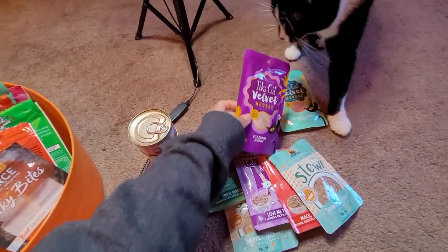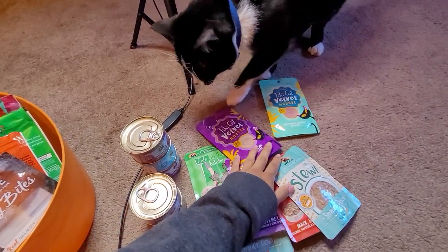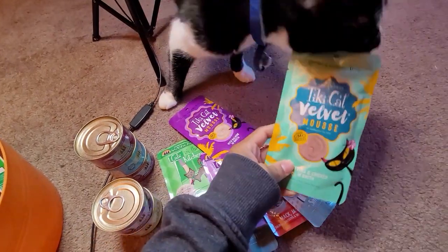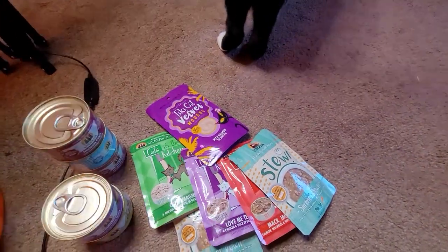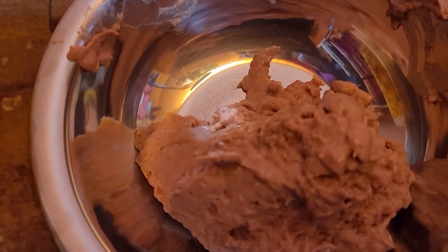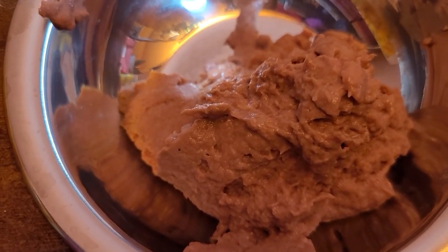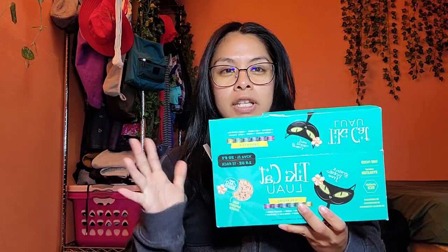Here are some other ones called Tiki Velvet. Let's try one out and see if he likes it — we'll open one and see. He's rubbing up on it, dropping my tripod everywhere. This is how the food looks — the Tiki. It looks like slime, honestly. We'll see how it gets eaten throughout the day and check back in the afternoon. I would rate this package a three out of five, because some of the flavors in here my cat is not a big fan of.